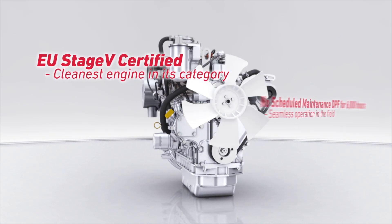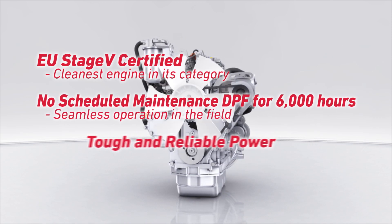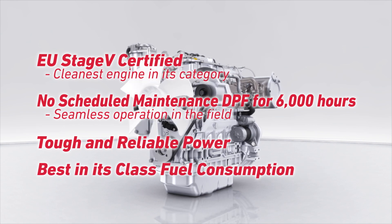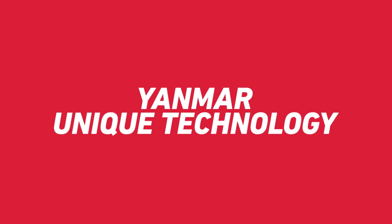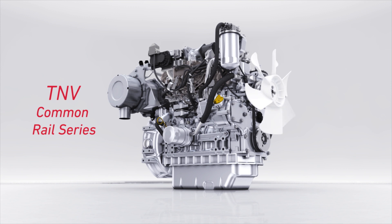No scheduled maintenance DPF for 6,000 hours. Seamless operation in the field. Tough and reliable power. Best in its class fuel consumption. This is the Yanmar TNV common rail series, featuring our unique technology.